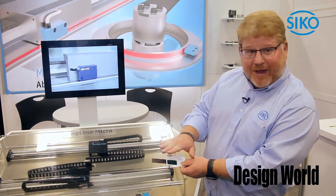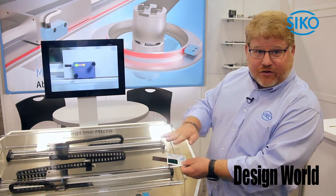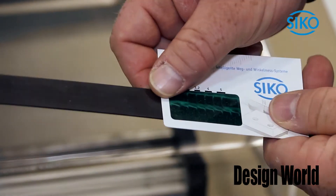What we're showing here with this magnetic field viewer is every 5 millimeters, the north and south poles are encoded alternately via magnetics. You can actually see where they are in space.